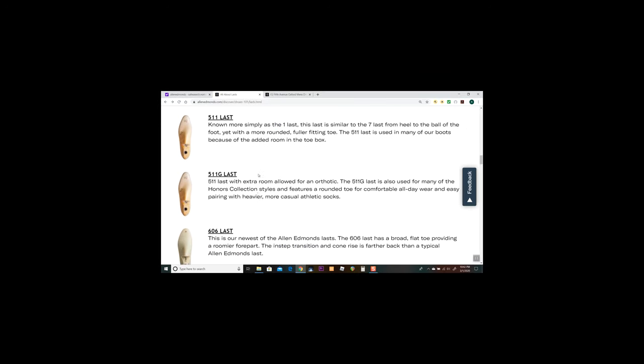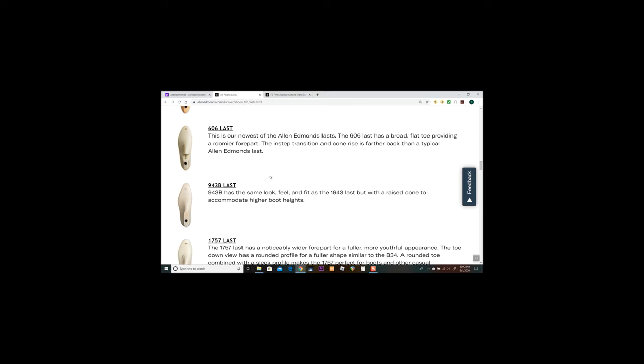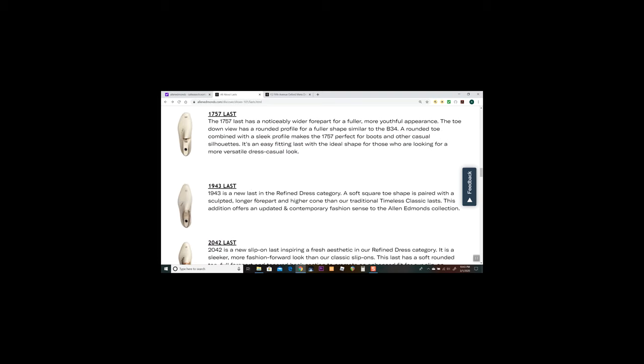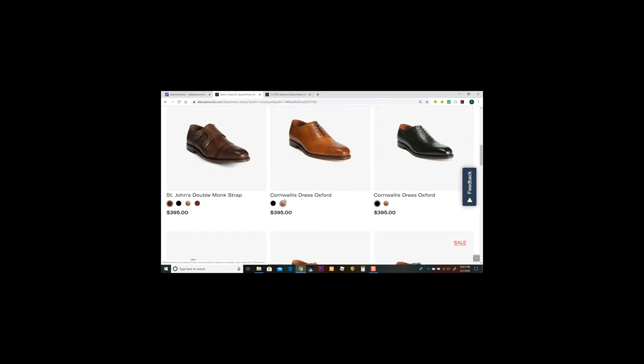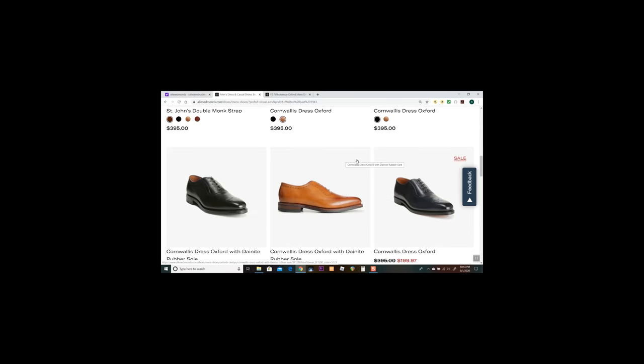As I explained, the reason I started looking at lasts is because the Liverpool Chelsea boot felt so good — I wanted to find a shoe built on the same last. I found by researching that the 943B is the boot version of the 1943 last. When I went to the 1943 last, that led me to the Cornwallis. I tried them on, loved the fit, and it's still my favorite shoe from Allen Edmonds.